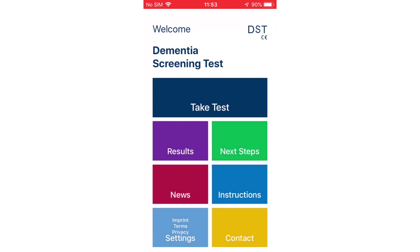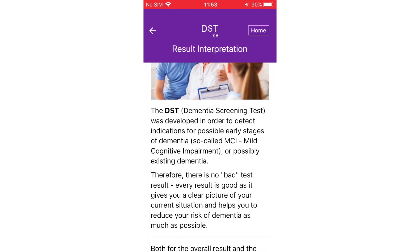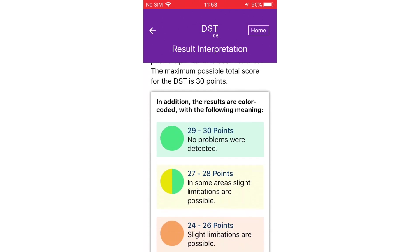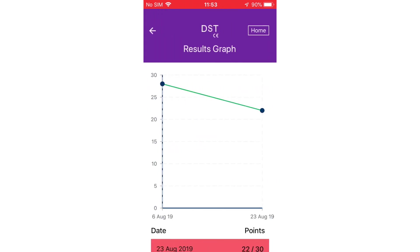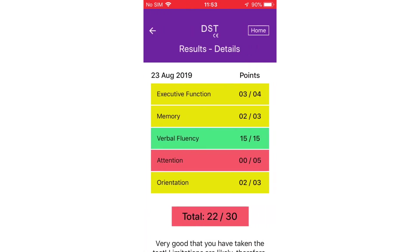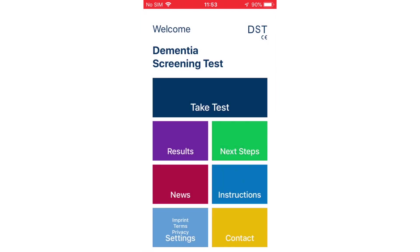DST Dementia Test can be utilised to detect the early stages of dementia and it allows the user to save their results, meaning the app can be used for monitoring over a prolonged period of time, allowing the user and any family members or carers to see any deterioration over time. Detecting the illness early is crucial as this means the patient can seek treatment to either delay or prevent the progression of the disease.